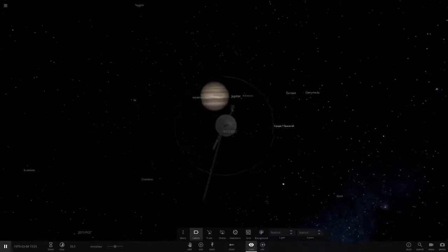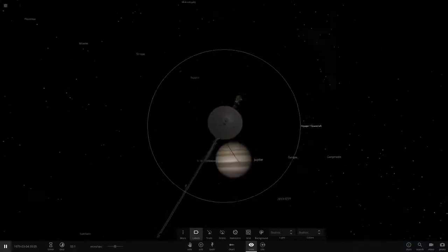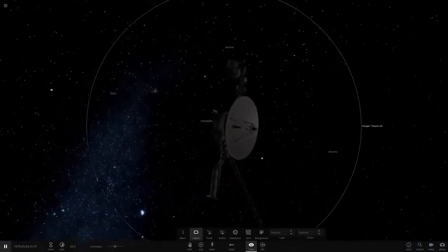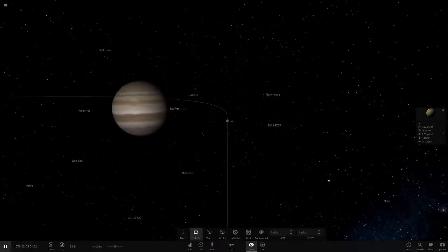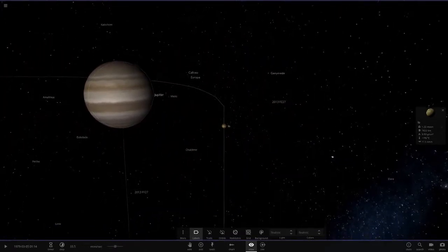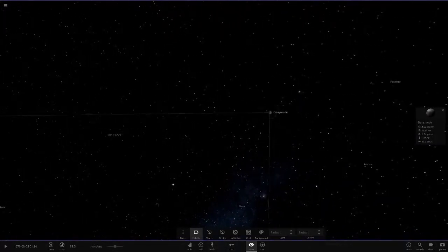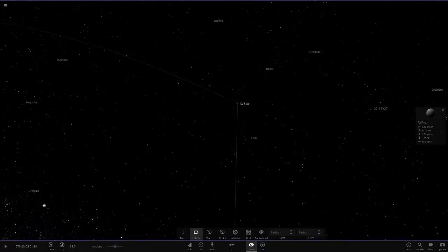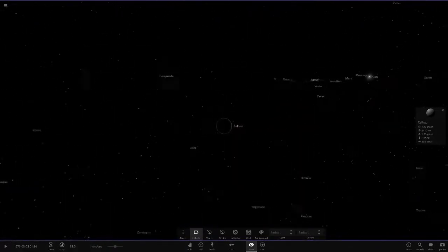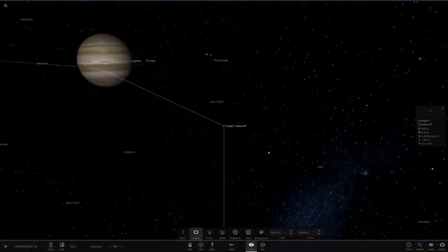Voyager 1 got the very first close-up pictures of Jupiter and all its moons. And if you didn't know, the scientist Galileo found out there were four moons around Jupiter — Io, Europa, Ganymede, which is the largest moon in the solar system, and Callisto. These are known as the Galilean moons.